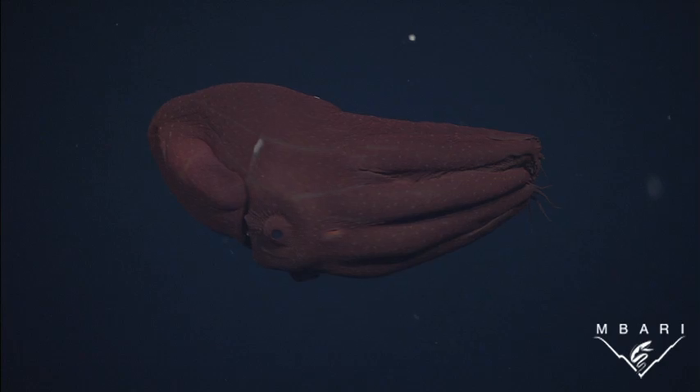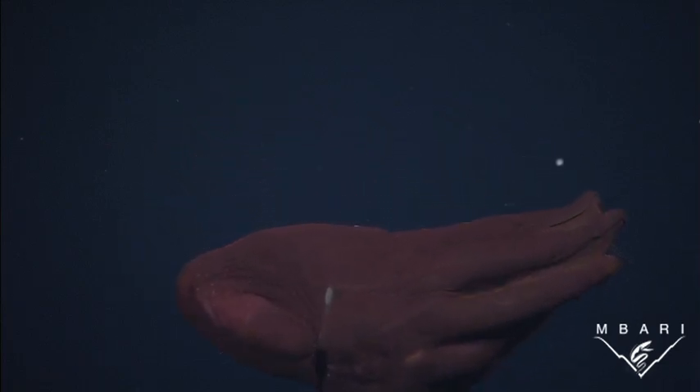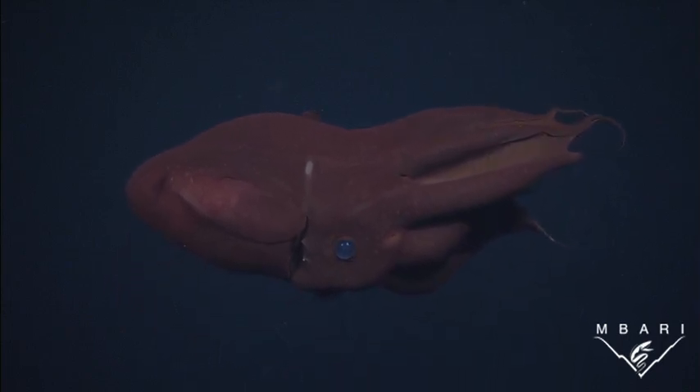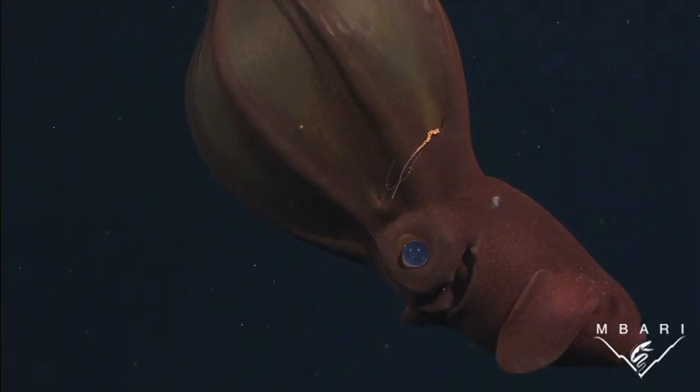Vampyroteuthis is just one of millions of species that live in the deep ocean, most of whom have never been seen or described by any human. They are threatened by ocean warming, decreasing oxygen, pollution, overfishing, industrialization, and dozens of other changes taking place in the deep.